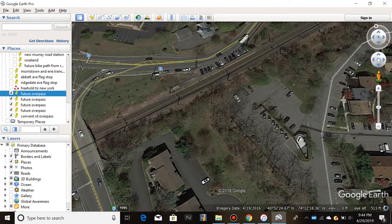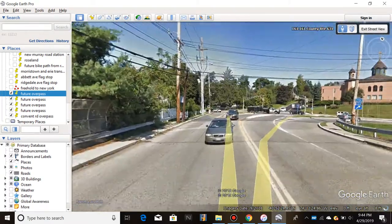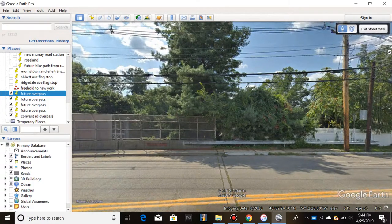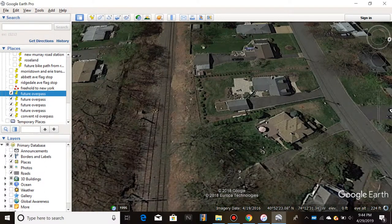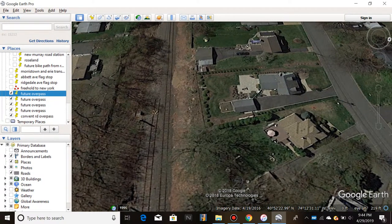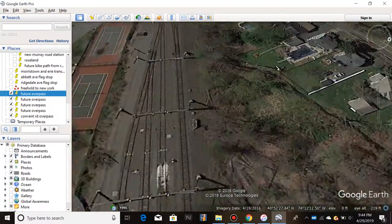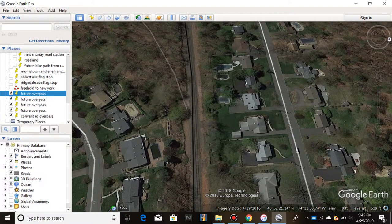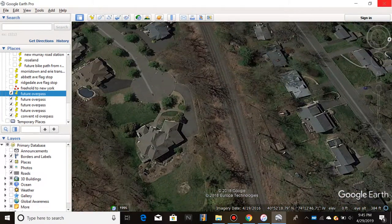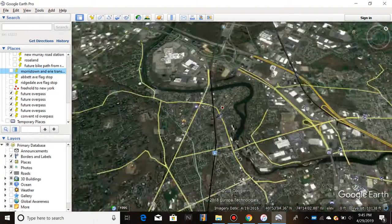Over here is the former Great Notch station, which they had to close — I kind of understand why. But you can clearly see there is enough room to add an extra track. The track dead-ends right over here, which is frustrating. You've also got Great Notch yard and the former junction to what was known as the Caldwell Branch, which went to Caldwell, Verona, and then connected to the Morristown Erie.